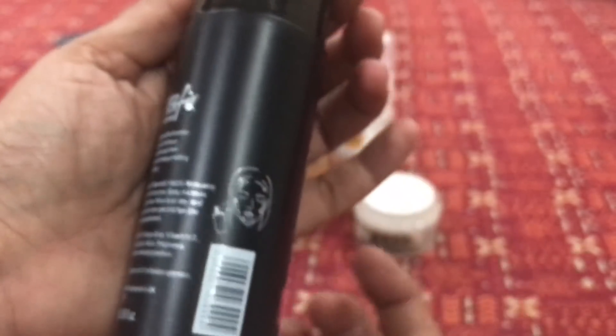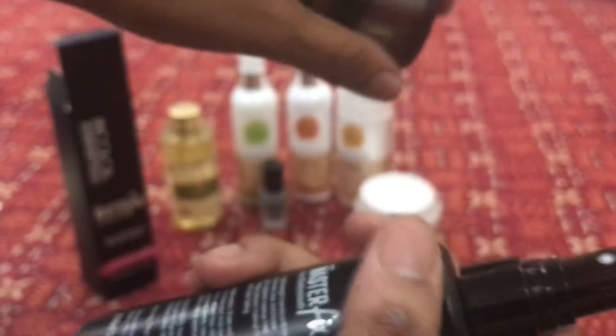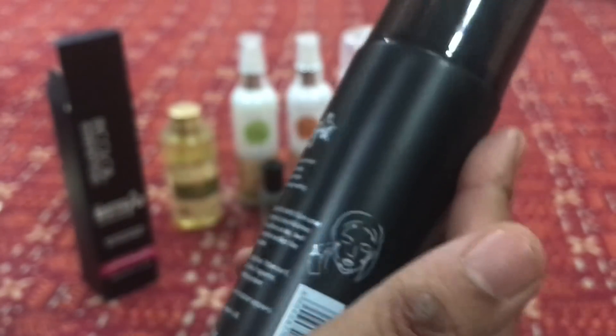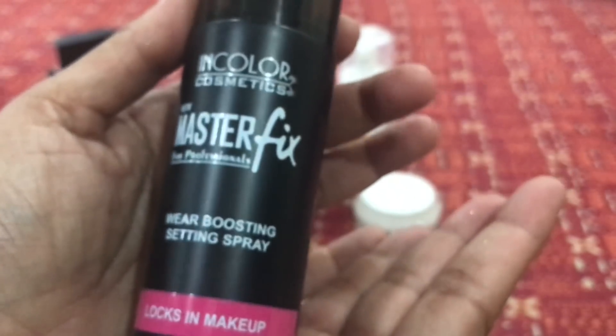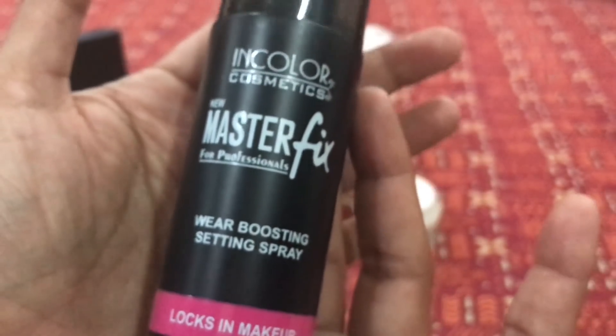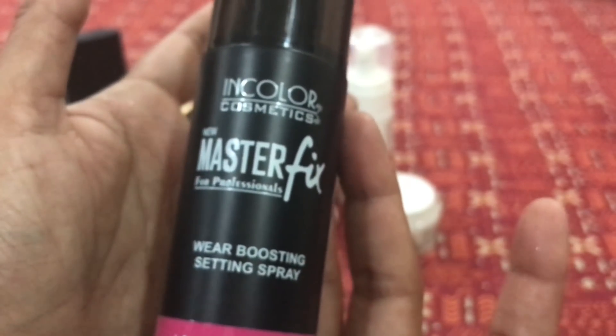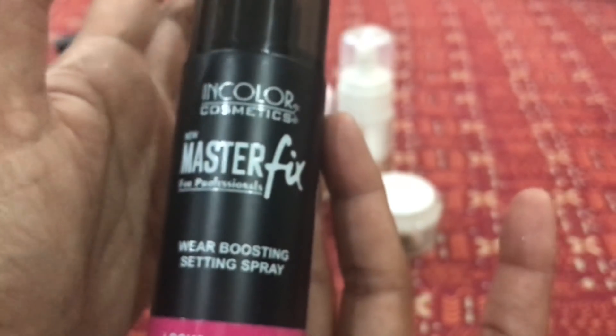This is how the spray looks — it has a pump and the spray is quite a focused one. I can't comment right now on how it will work, but it seems like a good product. One will have to try it and check, but it's definitely an awesome product to get in a subscription box.